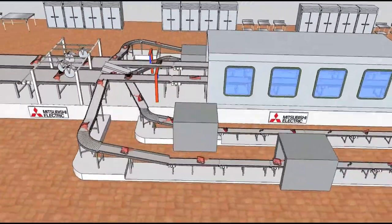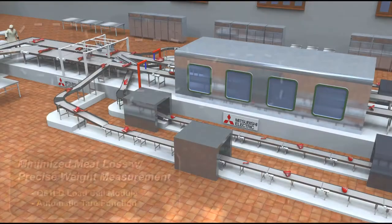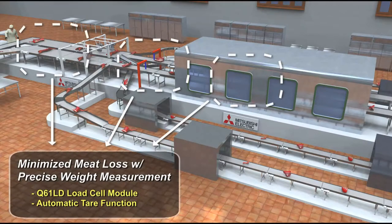Minimizing meat loss is always a challenge. With Mitsubishi's Q61LD load cell module, scales can automatically be tared on the fly, and weight can be continuously measured to track meat loss.